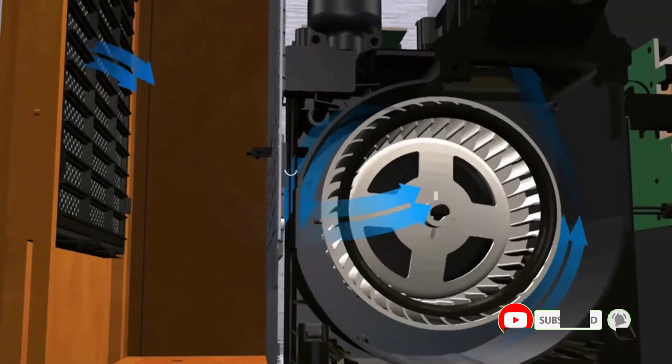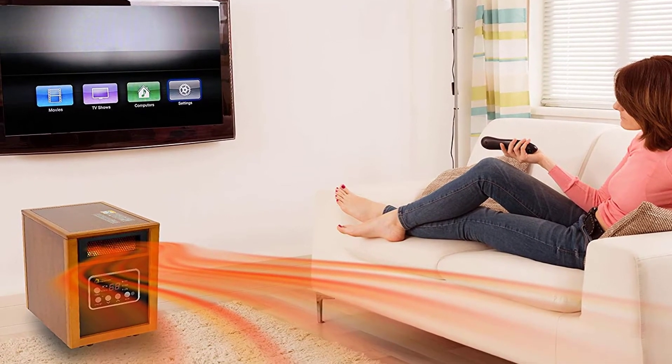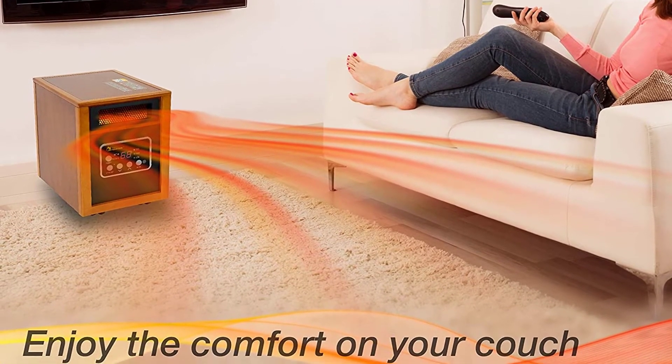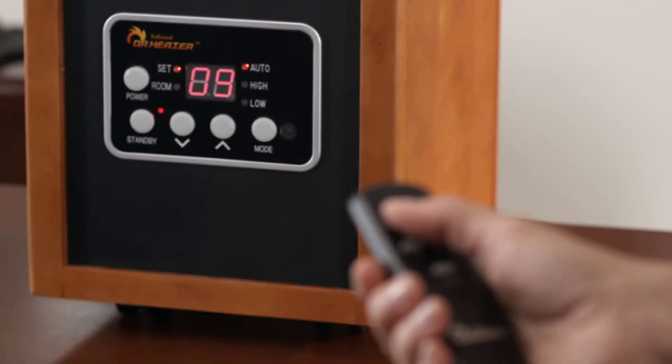The safety level is superior, as it only gets warm to the touch and has a tip-over and overheat auto shutoff safety feature. Quality is good. Positive side of this product: dual heating system for high heat output, adjustable thermostat with 3 heat modes, and quality and durable construction.